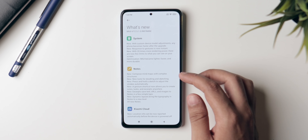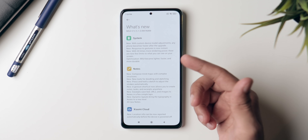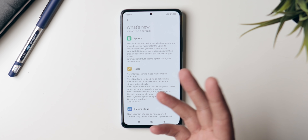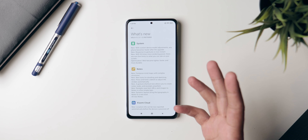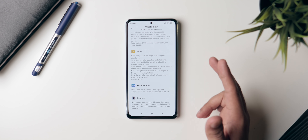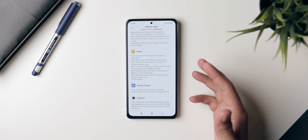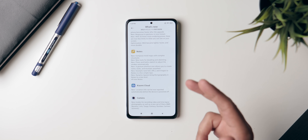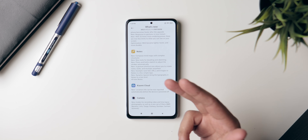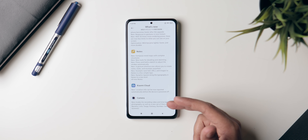If you press 'What's New,' you can see that there aren't a lot of new things listed. First up, there are some system optimizations which are supposed to make your system faster and more responsive. Apart from that, the Notes app has a complete overhaul — it's now more powerful and can even create mind maps. There are also some improvements to Xiaomi Cloud and the camera app.